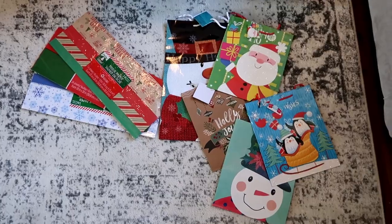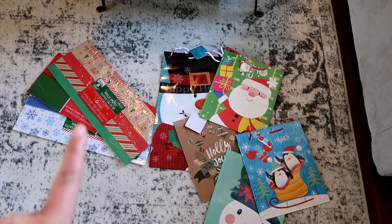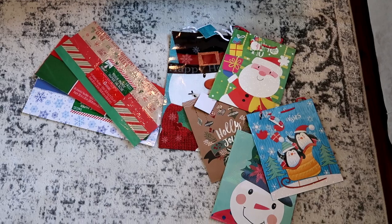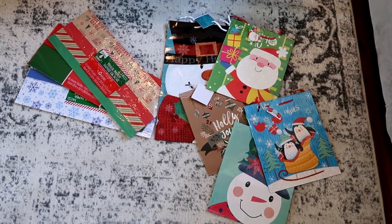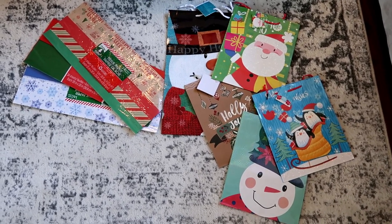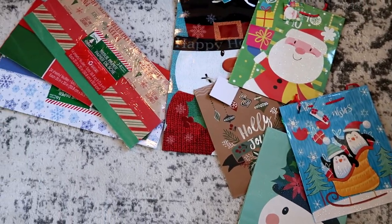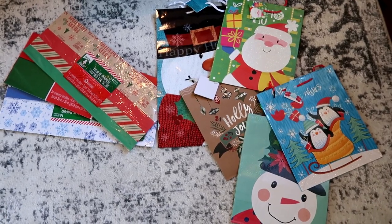Here is what I got at the Dollar Tree: some gift bags and some wrapping tissue. I know what you're thinking — Emily, you could use wrapping paper and that would be cheaper. My answer to that is that I'm terrible at wrapping gifts with wrapping paper; it ends up looking really, really bad. So I went with gift bags instead, and my total was less than $10 because everything at the Dollar Tree is $1.